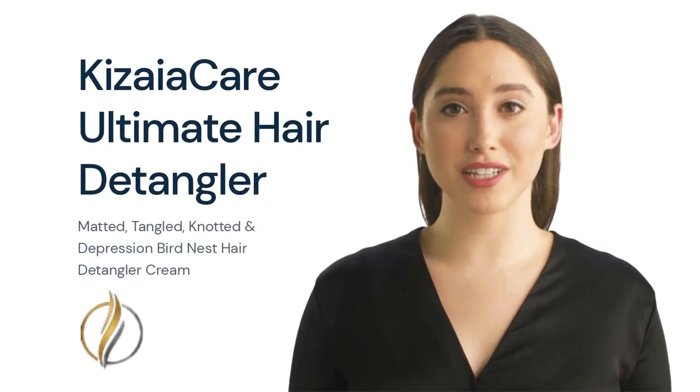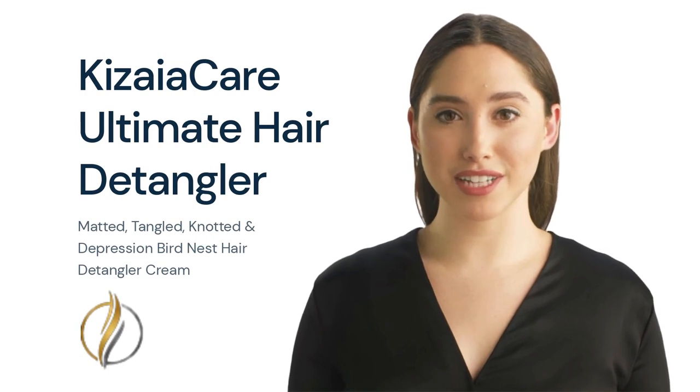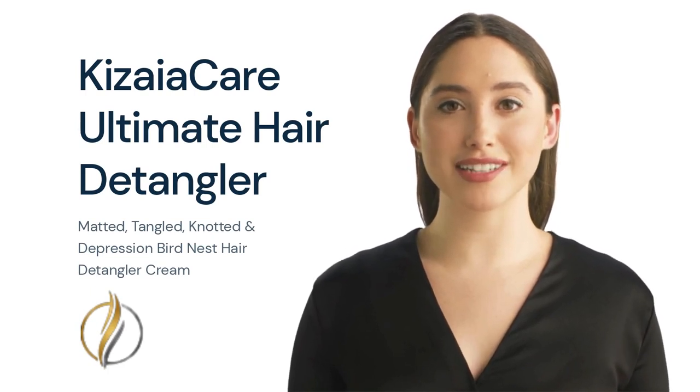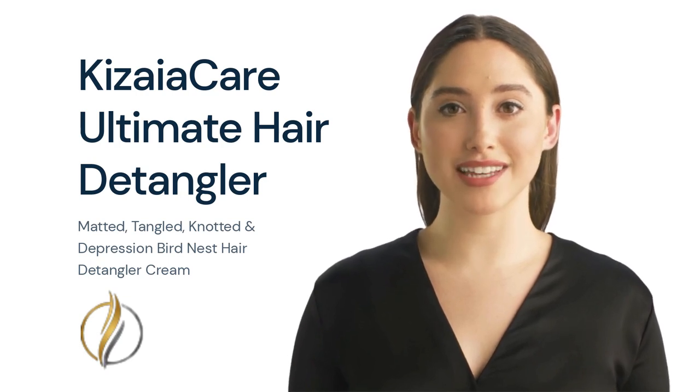Ladies and gentlemen, let me share with you an incredible product that has revolutionized my hair care routine — Kizaya Ultimate Hair Detangler Cream. It's time to say goodbye to the frustrating days of battling with knots and tangles.